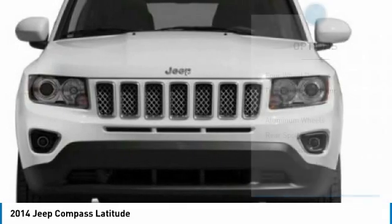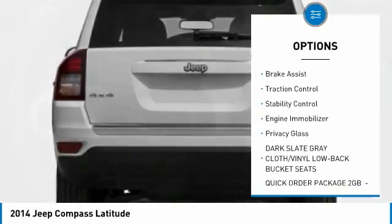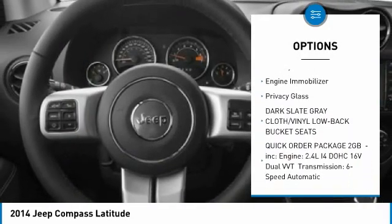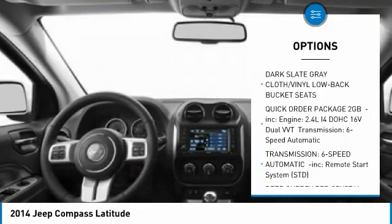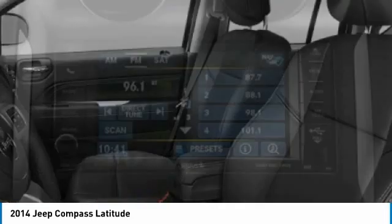Here are some of this vehicle's great options: four-wheel drive, tire pressure monitor, heated mirrors, aluminum wheels, rear spoiler, brake assist, traction control, stability control, engine immobilizer, and privacy glass. Come see the car for yourself.